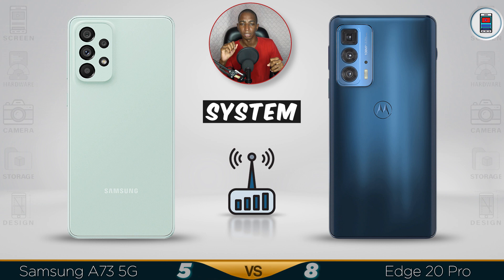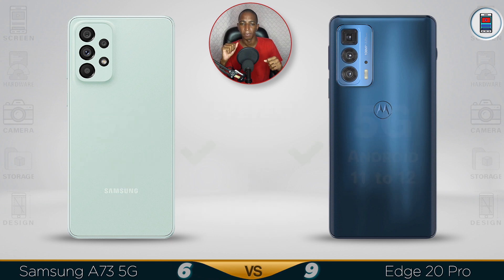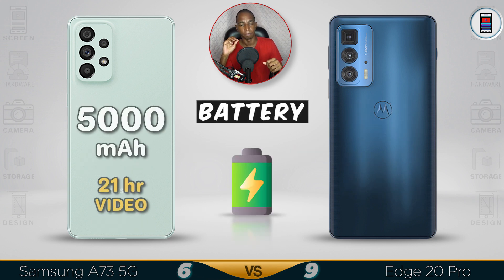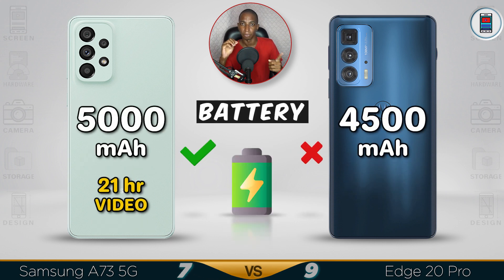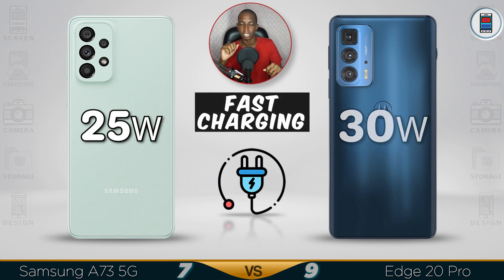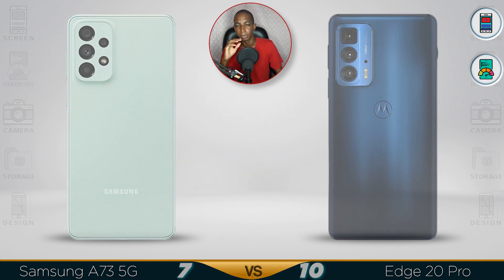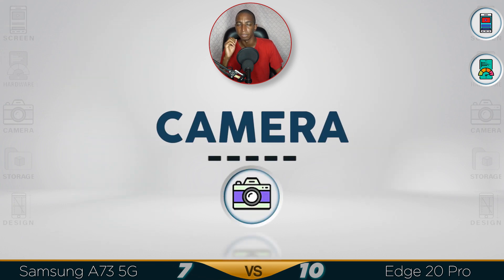Both are 5G out of the box. The Motorola Edge comes with Android 11 but this can be upgraded. For the battery, the Samsung has 5000mAh and the Motorola has 4500mAh, so the Samsung will last longer. However, the 30W fast charging in the Motorola Edge is slightly better. Overall performance goes to the Motorola.